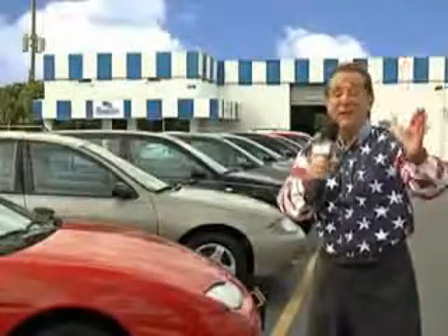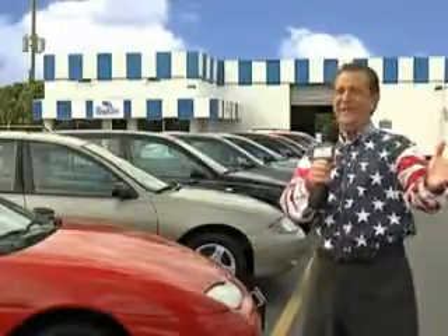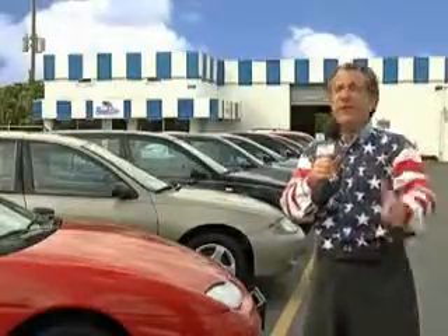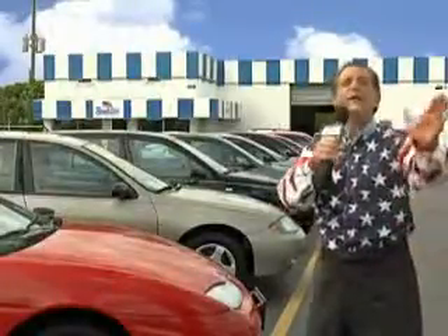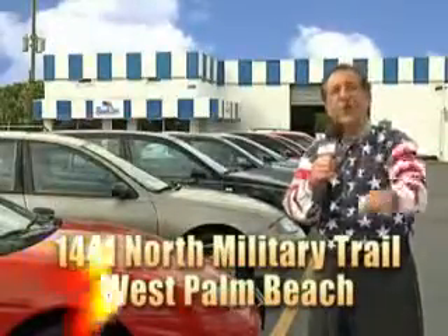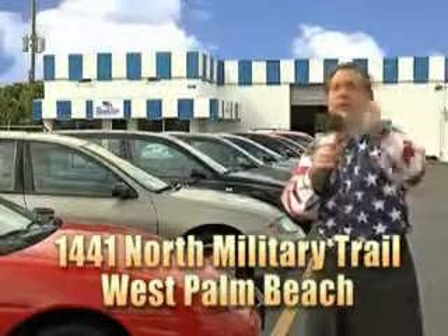My 15 minutes are up, but I could go on for another hour or more. We have a huge selection of cars, trucks, vans, and sport utility vehicles here at Beach Cars. And as you can clearly see, we price to sell. We don't care if you have no credit or even bad credit — we're going to finance it right here at Beach Cars so you can drive it home today. That's Beach Cars, 1441 North Military Trail between Okeechobee and Belvedere right here in West Palm Beach.